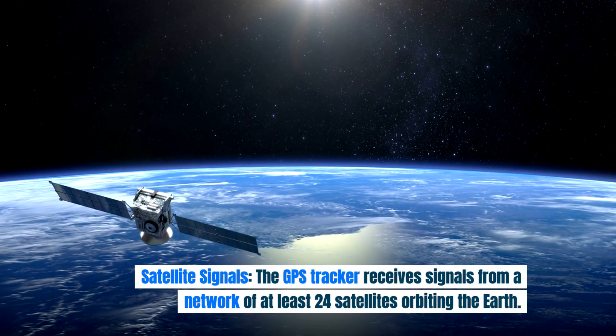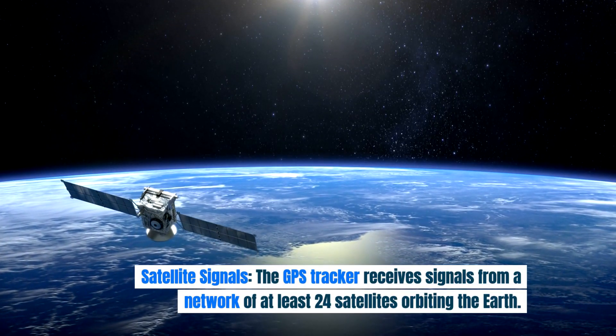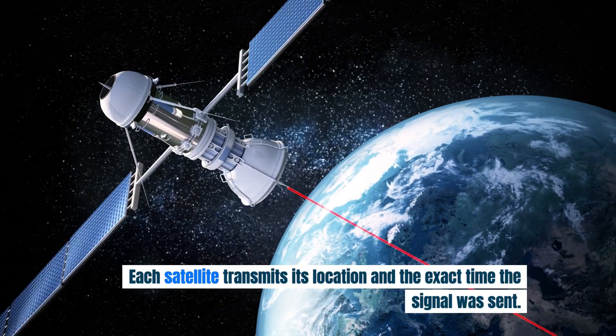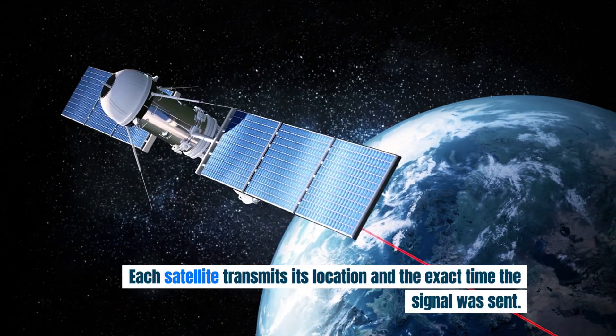Satellite signals: The GPS tracker receives signals from a network of at least 24 satellites orbiting the Earth. Each satellite transmits its location and the exact time the signal was sent.